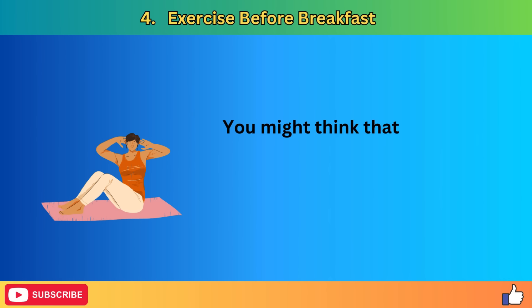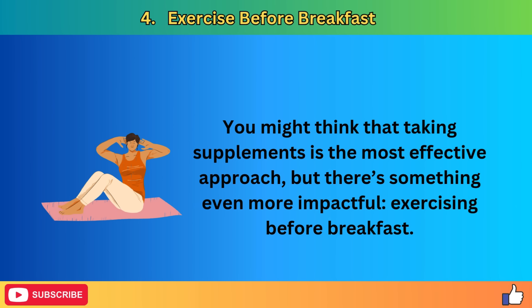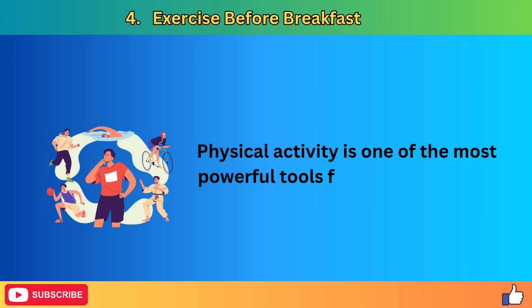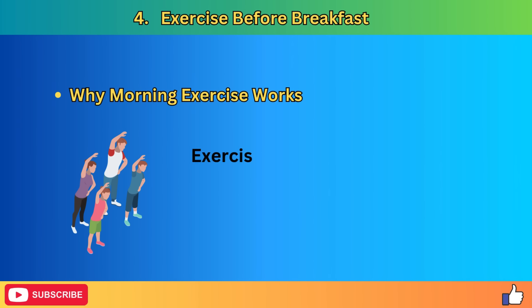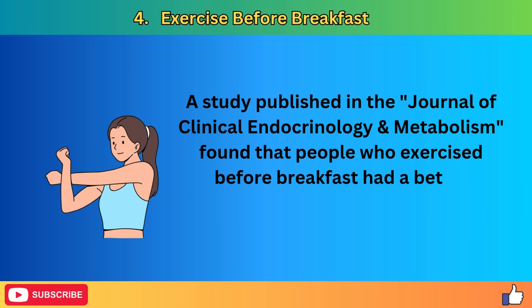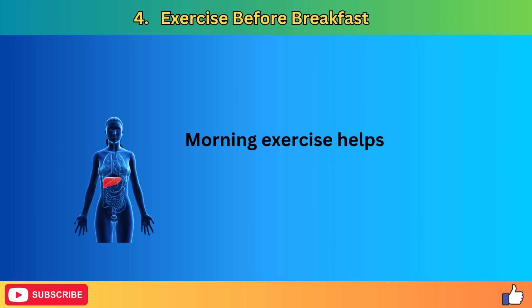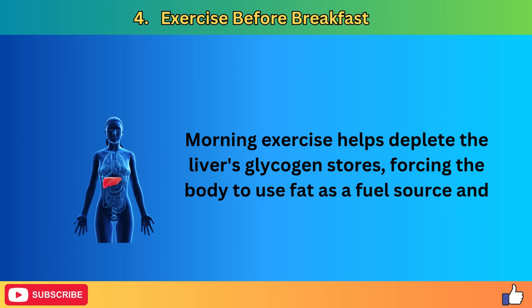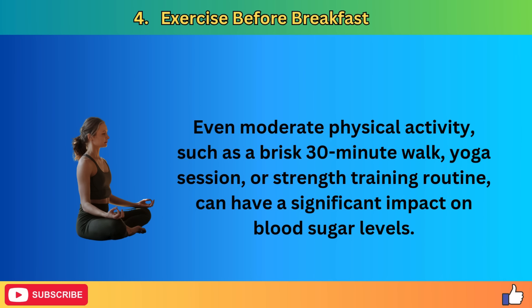Remedy number four: exercise before breakfast. Physical activity is one of the most powerful tools for managing blood sugar levels and promoting kidney health. Exercising before breakfast, when your body is in a fasted state, has been shown to improve glycemic control throughout the day. A study published in the Journal of Clinical Endocrinology and Metabolism found that people who exercised before breakfast had a better glycemic profile over the next 24 hours compared to those who exercised after eating. Morning exercise helps deplete the liver's glycogen stores, forcing the body to use fat as fuel and improve insulin sensitivity.